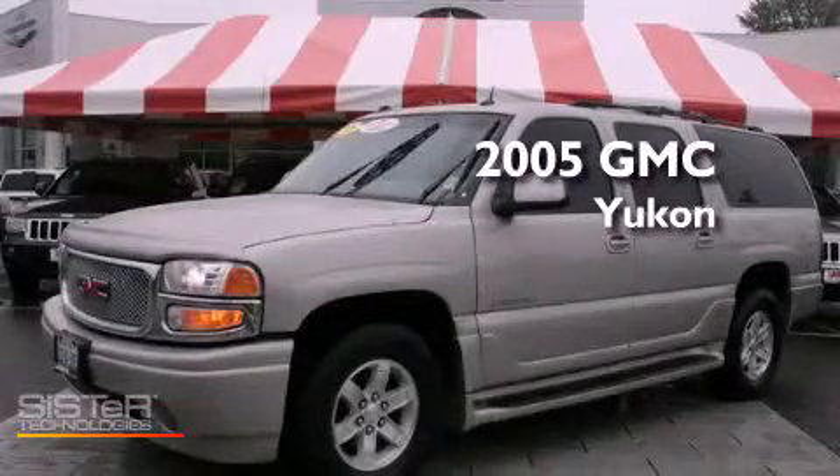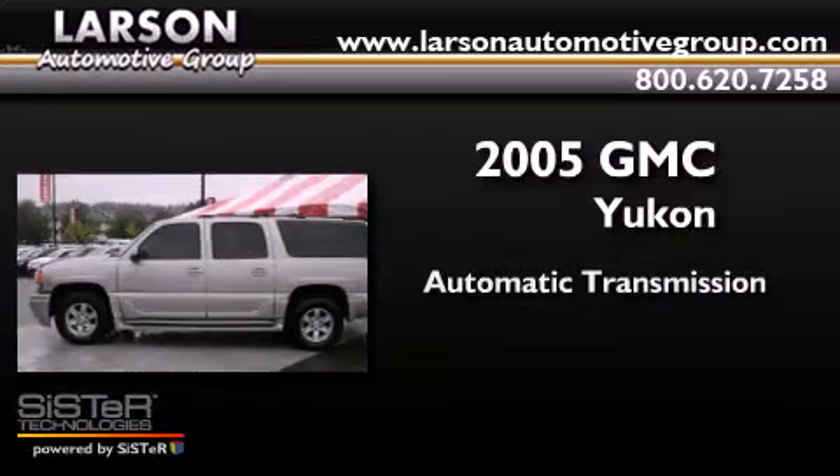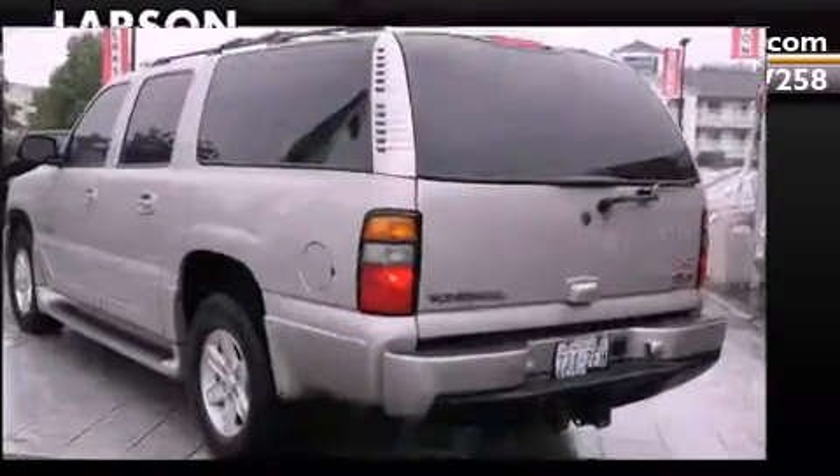This is a 2005 GMC Yukon. This SUV has an automatic transmission, a 6.0-liter V8, and the added safety and control of four-wheel drive.